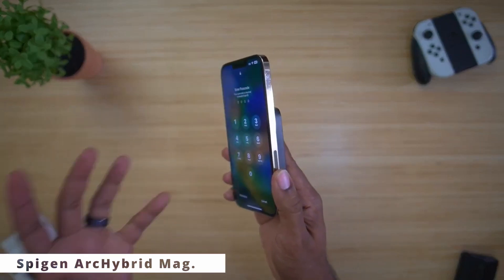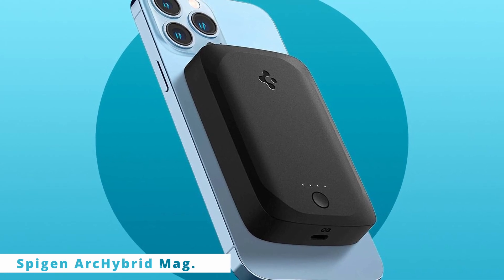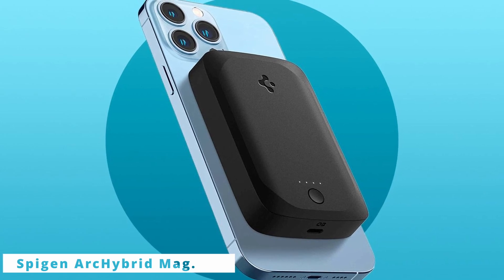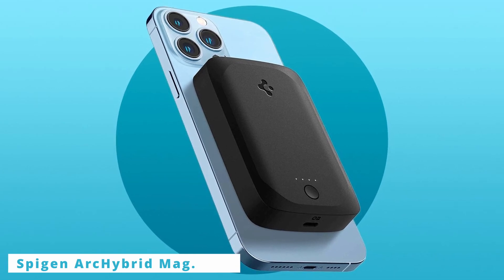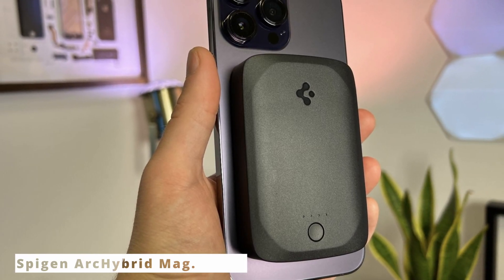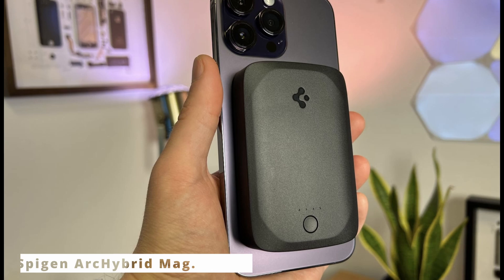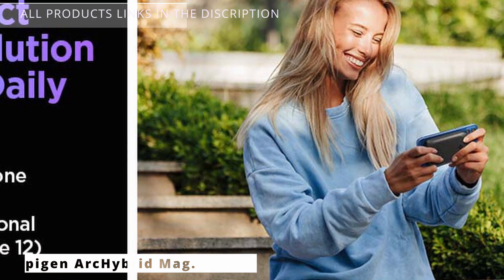No more dealing with messy cables or carrying a separate power bank — it's a true blend of convenience and style. The ArcHybrid Mag Power Bank supports fast charging, juicing up your devices in no time. Whether you have an iPhone, Android device, or any other Qi-enabled gadget, this power bank has got you covered. It's a versatile companion for all your devices. And let's not forget the design — a perfect blend of durability and style. The premium materials ensure it can handle the bumps of daily life while looking sleek in your hand. From its magnetic attachment innovation to its fast charging prowess, the Spigen ArcHybrid Mag Power Bank redefines how we stay charged on the go.